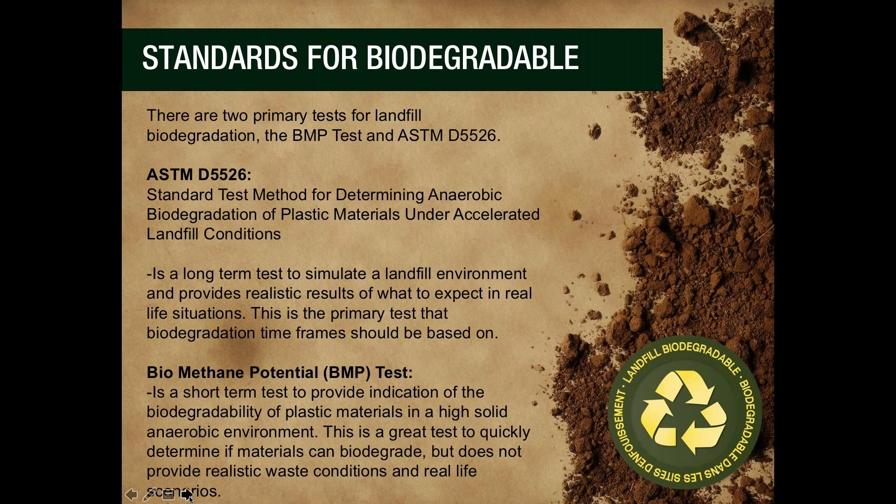This test is meant to replicate the environment of a landfill as closely as possible and give more realistic biodegradation rates than other landfill tests. We also use the biomethane potential test, which is a short-term test used in research and academia worldwide to study the biodegradation of materials in a landfill. The BMP uses optimal conditions to make biodegradation happen as quickly as possible, so the BMP test determines if the material will biodegrade in the landfill, but not exactly how fast — for that, we rely on ASTM D5526.